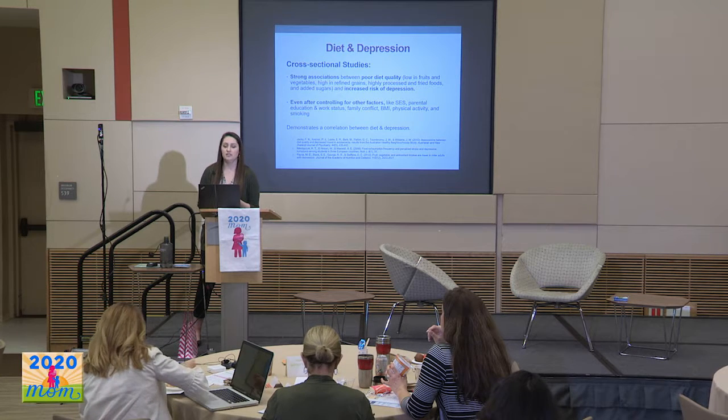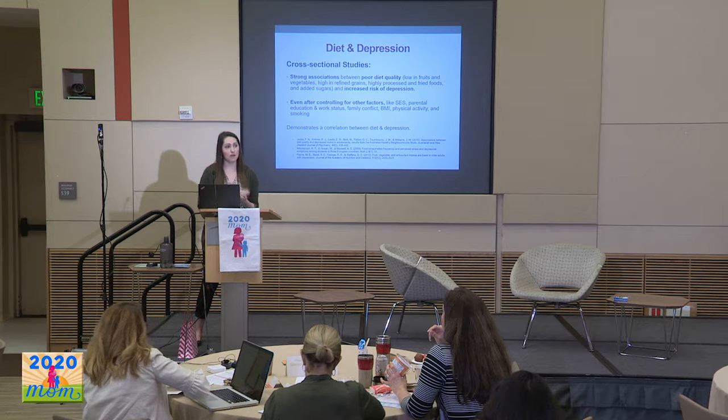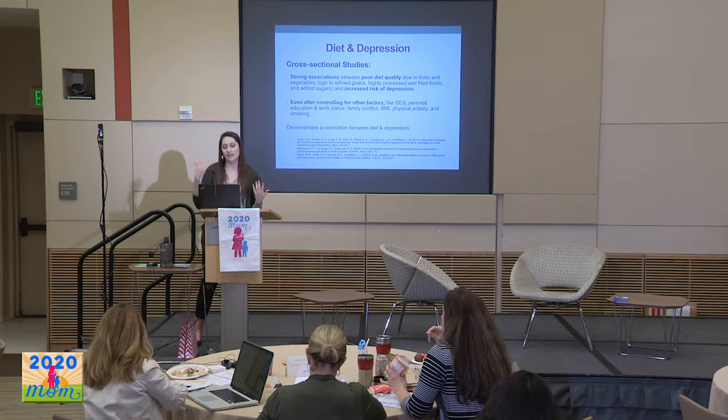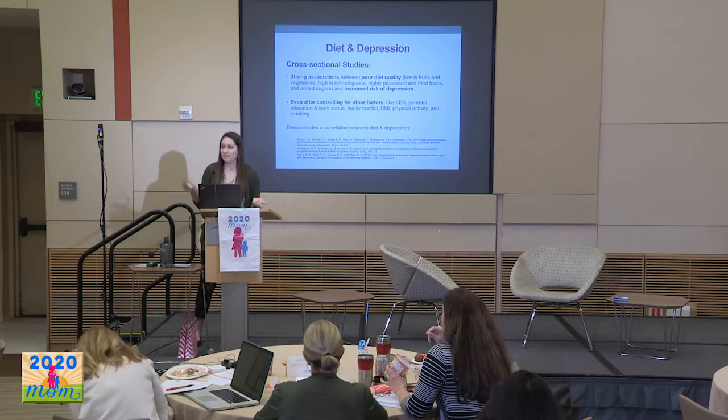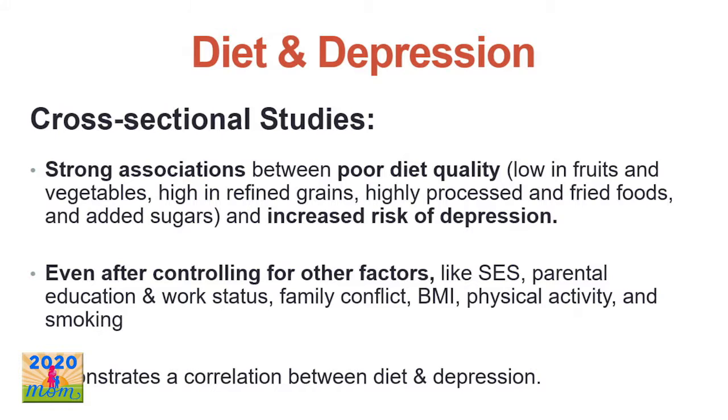In terms of actual research, they started with cross-sectional studies — looking at people at one point in time to see the relationship between what they're eating and risk for depression. There were found strong associations between poor diet quality and increased risk for depression, even after controlling for things like socioeconomic status, parents' education, BMI, exercise, and whether you smoke. So it seemed like a pretty strong relationship.